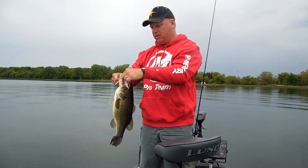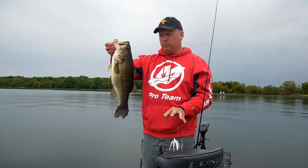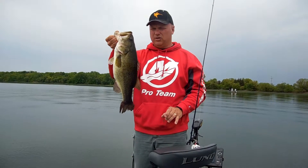Here we've got a nice largemouth on a spinnerbait. We're alternating spinnerbaits, jig spinners, spoons, jerkbaits. We're catching largemouth today, a couple walleyes, northerns, even some crappies on the jig spinners.